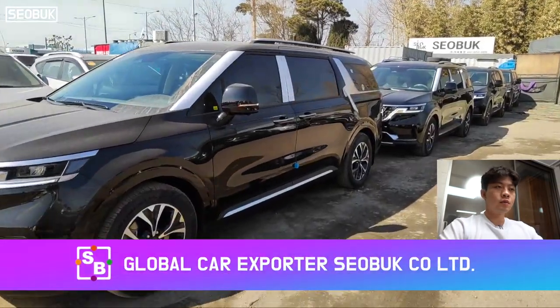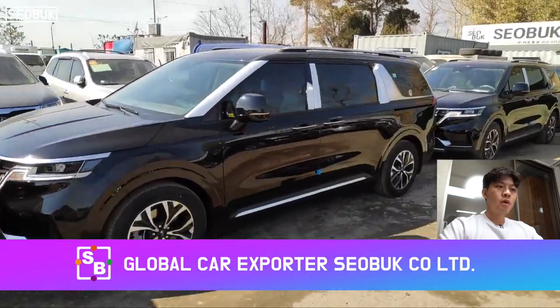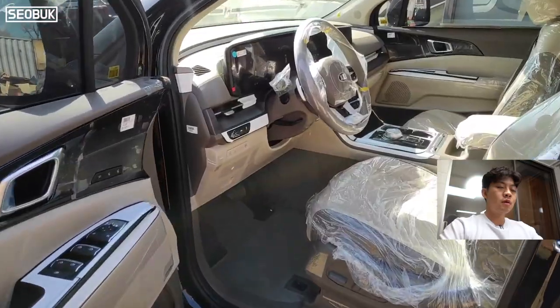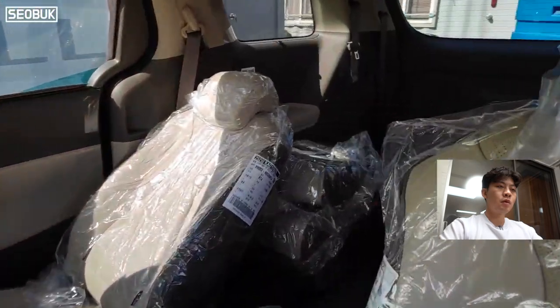Hi, I'm Jinsu and I'm working in Subuk. Today I was filming a video for my client from Uzbekistan. The video is about four brand new cars loading into two separate containers.